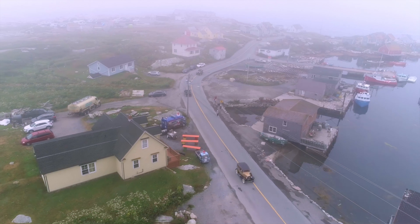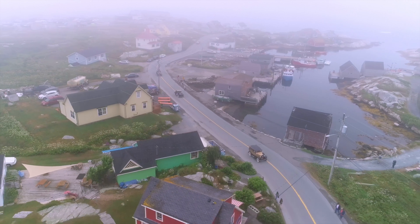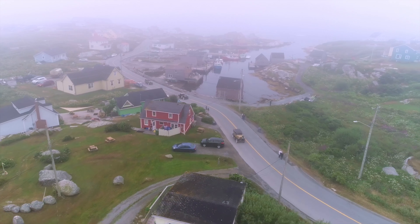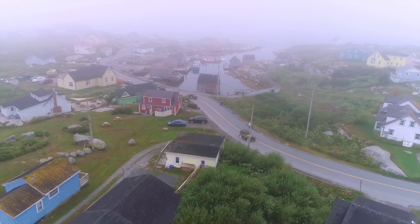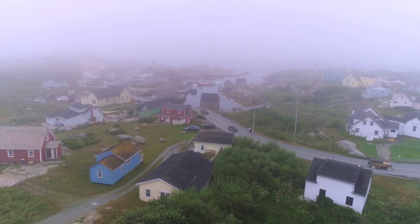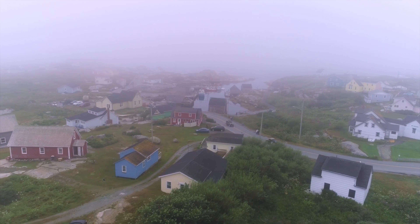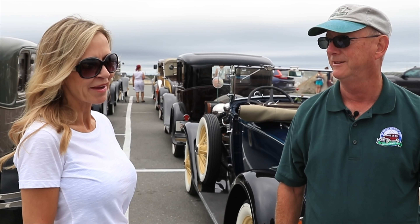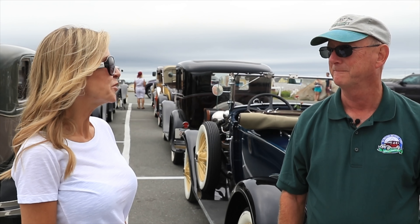We're staying in Peggy's Cove tonight, then somewhere tomorrow night, and then we're going to be in Digby for a night. Then we go back to Yarmouth Friday and cross on the ferry Saturday morning. This is a beautiful area. Nova Scotia is great for Model A's because if you get off on the back roads, they love that road. Thank you so much for taking the time to show us these beautiful cars. You're very welcome.